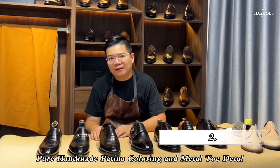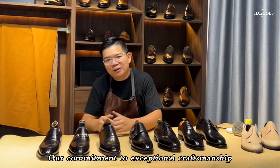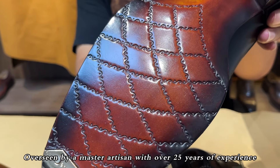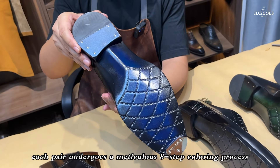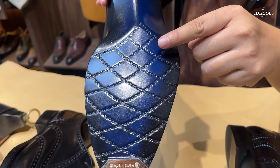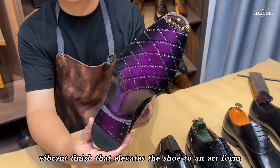Feature 2: Pure Handmade Patina Coloring and Metal Toe Detail. Our commitment to exceptional craftsmanship shines through in the pure handmade patina coloring process. Overseen by a master artisan with over 25 years of experience, each pair undergoes a meticulous eight-step coloring process, ensuring depth and richness that simply can't be replicated by machine. The result is a unique, vibrant finish that elevates the shoe to an art form.